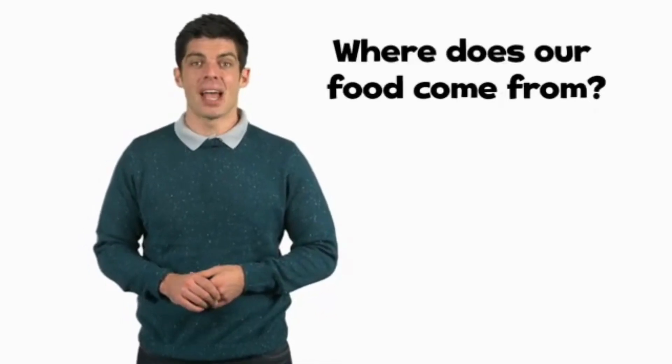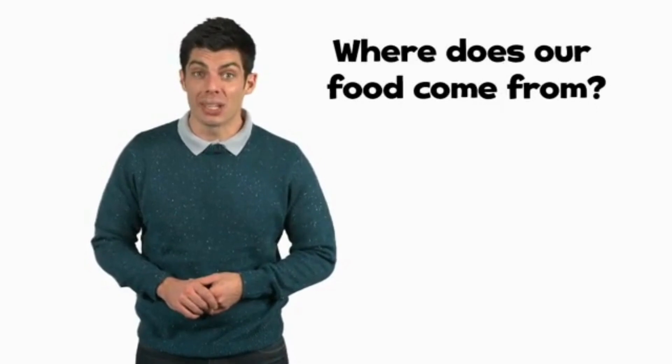Hello everybody, it's time for today's big question. Are you ready? Where does our food come from?